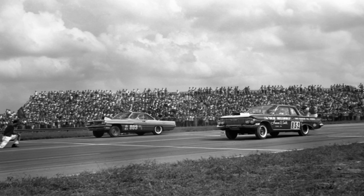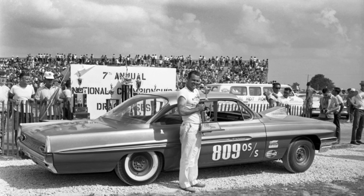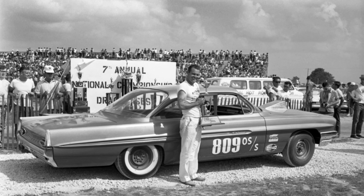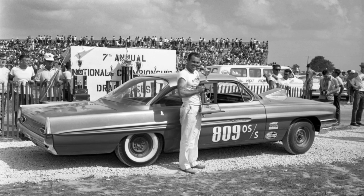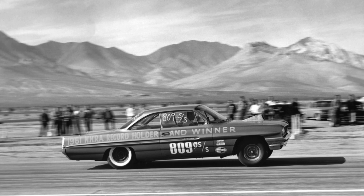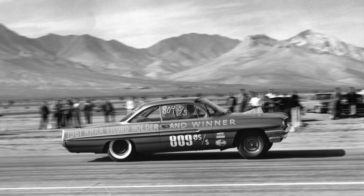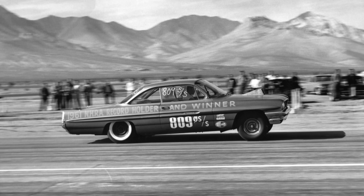The 421 Super Duty made its racetrack debut in 1961, when Hayden Profitt drove a 421-equipped Pontiac to victory at the Pomona Valley Timing Association's top-stock championship. This win was a harbinger of things to come, as the 421 quickly established itself as a force to be reckoned with on both the drag strip and the NASCAR circuit.